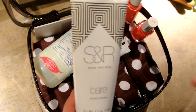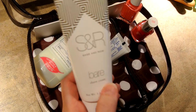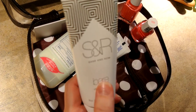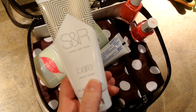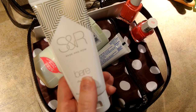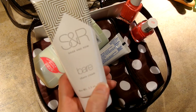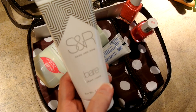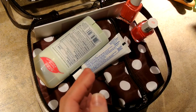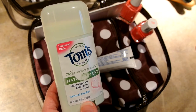This is my Sage and Roe Bear Shave Cream, which came in a pop sugar box. This is the thickest, most luxurious shave cream I've ever used — and it's $17. I would never repurchase this on my own; I got it in a box, so I kind of use it just for traveling. Then I have my Toms of Maine Naturally Dry 24 Hour Wetness Protection.